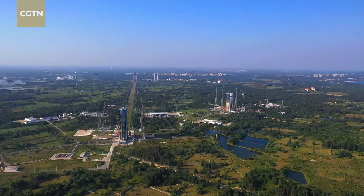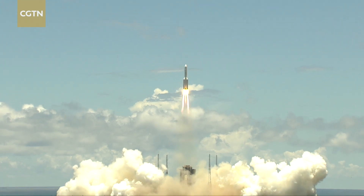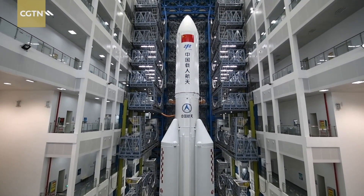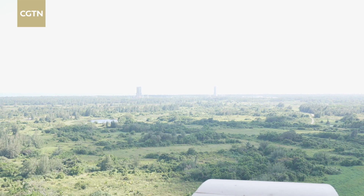I was here in 2016 witnessing the maiden launch of the Long March 7 carrier rocket, and also in 2020 during the historic launch of China's Tianwen-1 Mars probe. Those were some memorable moments, and this time I'm also looking forward to the successful launch of the Meng Tian lab module. On launch day I will be here reporting and witnessing this exciting moment.